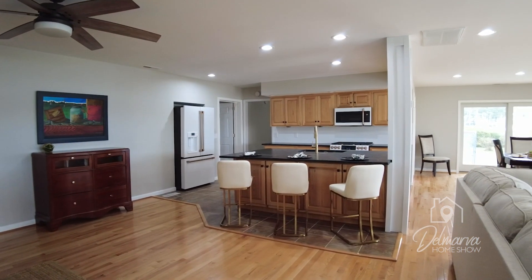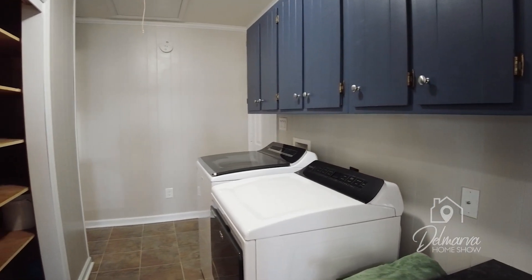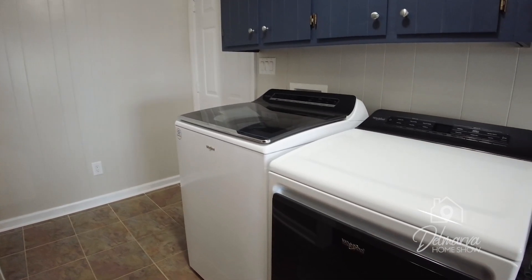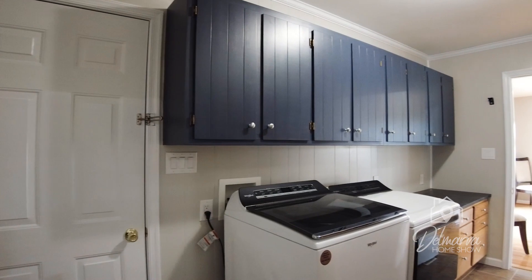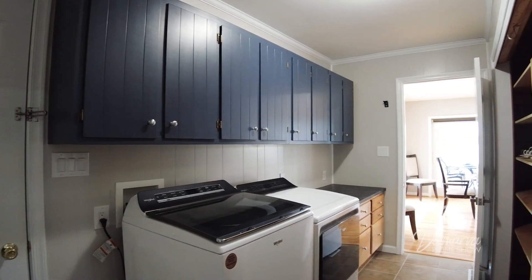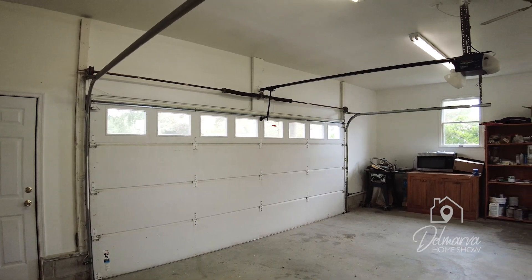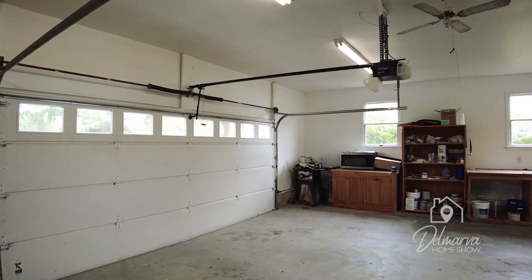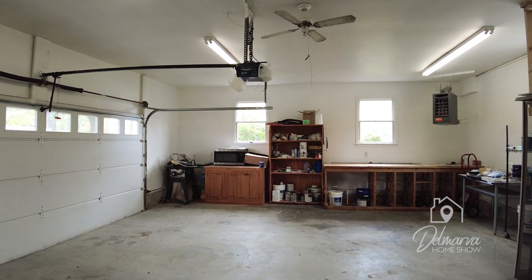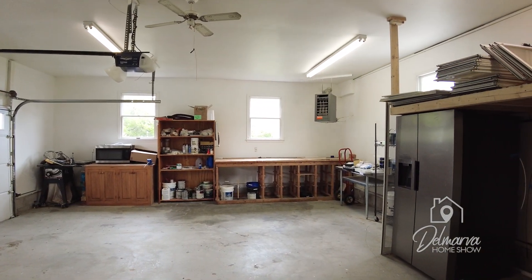There are really fun black knobs they've replaced on the cabinets to tie in with the countertop, and this white tile backsplash is definitely timeless — very classic look. The laundry room is a great size; I love the navy blue cabinets running across the top and the new Whirlpool washer and dryer. There's a door to your dining room area for good flow of space, and this door goes out to your two-car garage — plenty of room for storage and it's a heated garage. There are also doors to the front and back of your property.